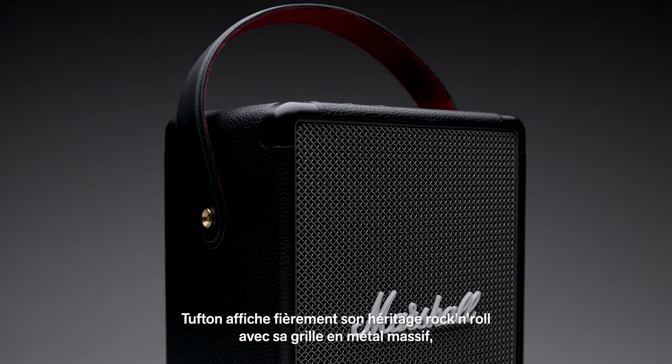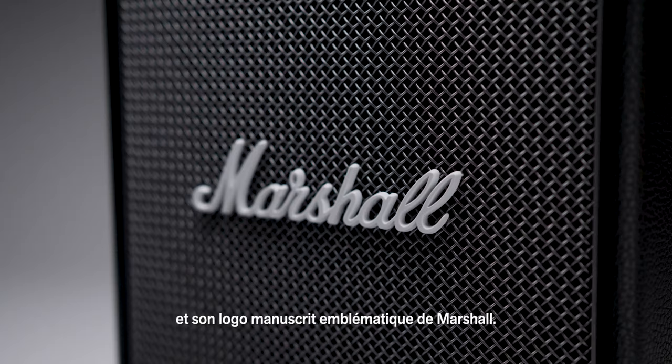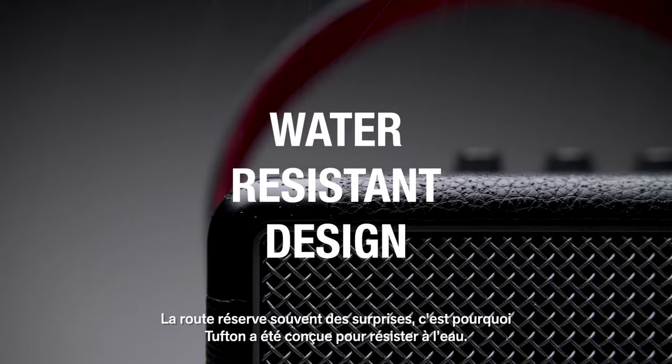Echoing the legacy of rock and roll, Tufton has a solid metal grill that pays homage to the steel mesh grill found on many microphones, a guitar-inspired carry strap for easy portability, and the iconic Marshall Script logo.